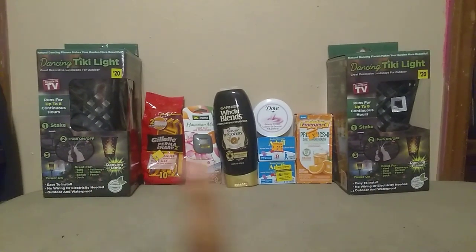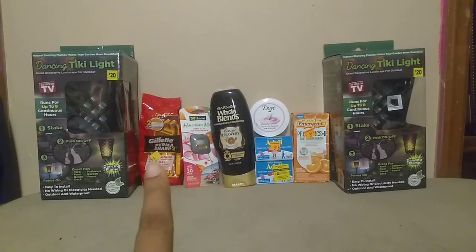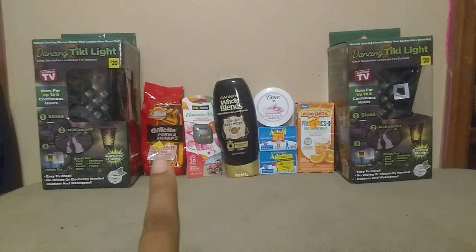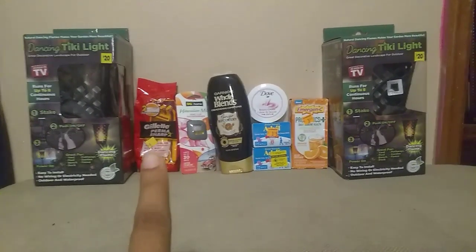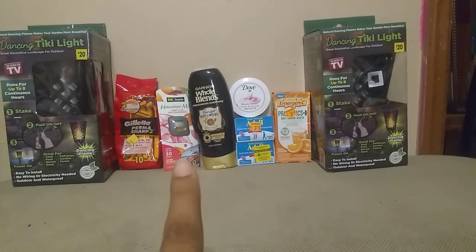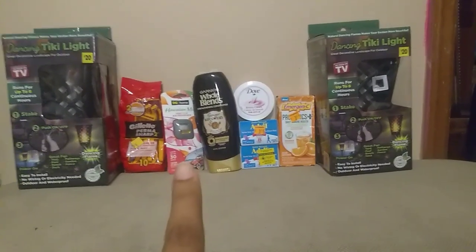So now we have fifteen dollars right here with the two of them. This Gillette razor was five dollars — they had to mark that down to two fifty — but it did not ring up on a discount. This Hawaiian Mist I found as a penny item — yay, a penny!